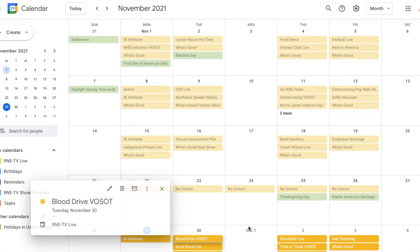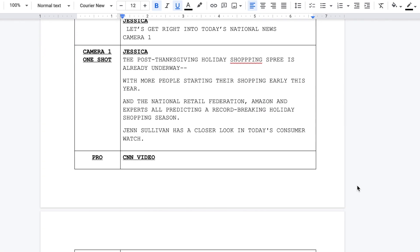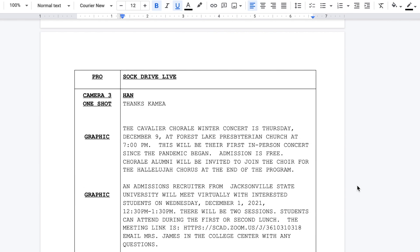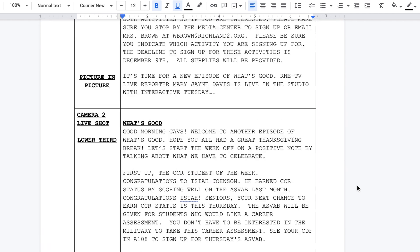Next, we'll look at the calendar to see which videos we'll be showing this week so we can include them as well. Finally, we'll combine all of our steps and write the script. When we're done, we'll go over the script again and make sure it's conversational. Then we'll tell our anchors it's done.